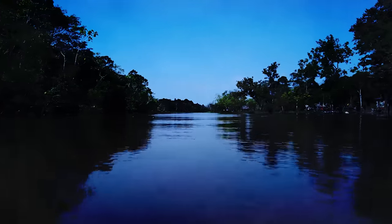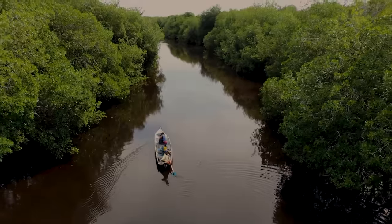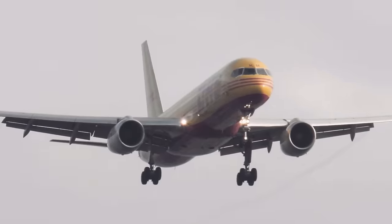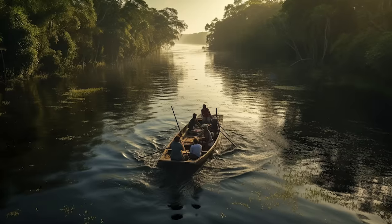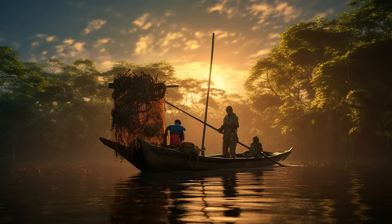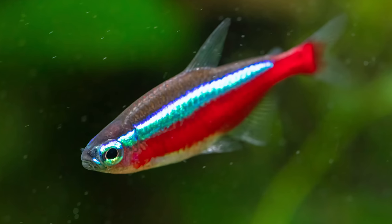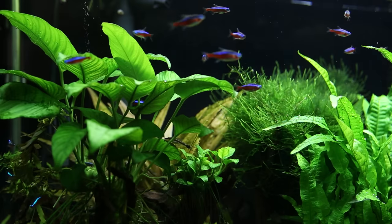It's 6.42am on a dusky morning in the Amazon backwaters. In less than 36 hours, some of the inhabitants of this beautiful ecosystem will have landed on UK soil. As dawn breaks, a local team of fishermen prepare for the day. The day's mission: an intense exercise of precision, dedication and logistical finesse, transporting Paracaridon axorodi, or cardinal tetras, from the wild Amazon rivers to aquariums halfway around the world.